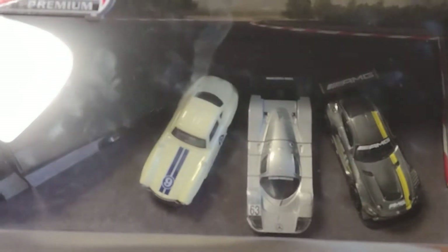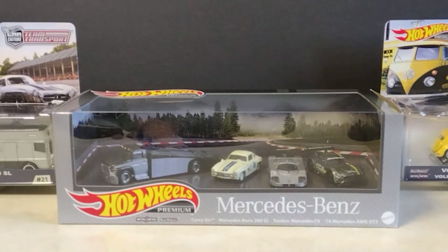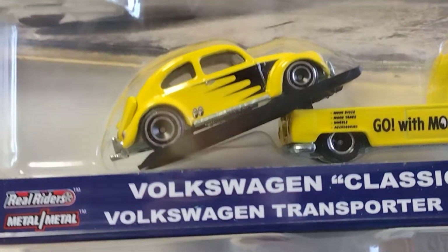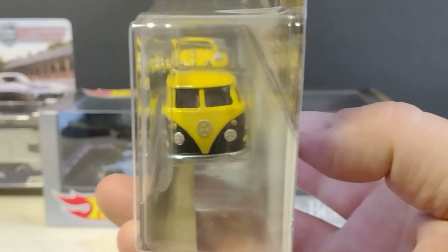Look at that — beautiful. Now I'm going to show you the Beetle. This Beetle has been around for a while, but I'll still show it to you. Moon Eyes — I like it. When I first saw it I said they didn't do too good a job on it, but they did. If you look at it more closely there's a lot of details. I saw a couple more at Walmart so I might pick them up tonight.